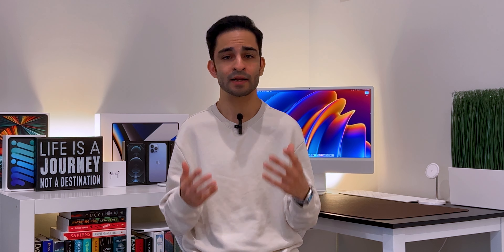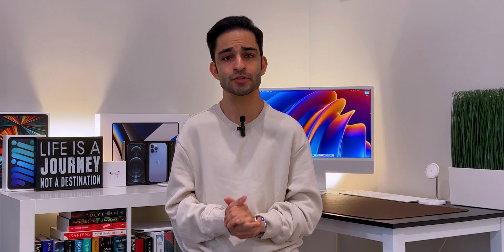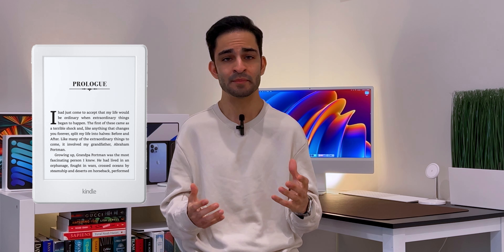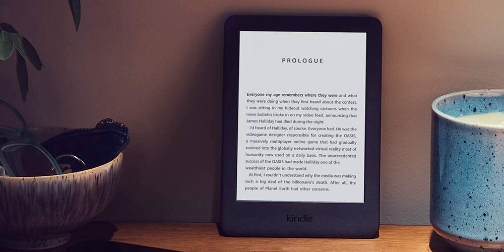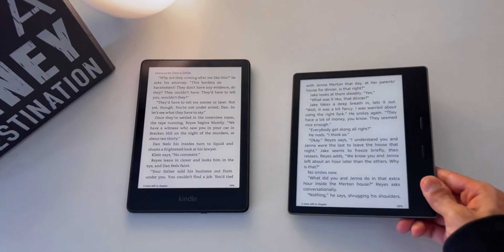Do I think Amazon will release a new Kindle Paperwhite in 2022? Personally, I don't think so, because usually Amazon announces a big update to their Kindle and then waits a couple of years before they announce a new generation. We already had the new Kindle Paperwhite that came out in November of 2021, so I'm not anticipating a new Kindle Paperwhite till 2023 or maybe even 2024.